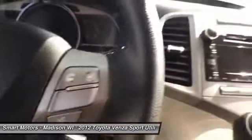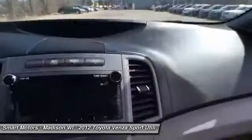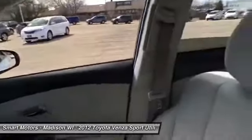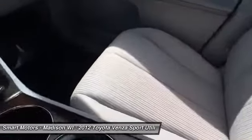Toyota Certified provides a 7-year/100,000-mile powertrain warranty from the original in-service date, a 12-month/12,000-mile comprehensive warranty from the date of purchase, 1-year roadside assistance, and a complimentary loaner car.